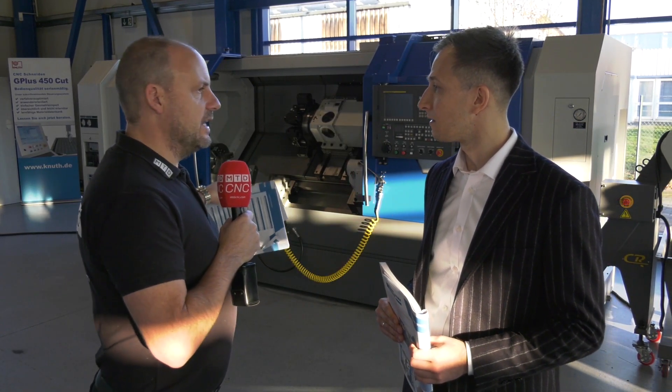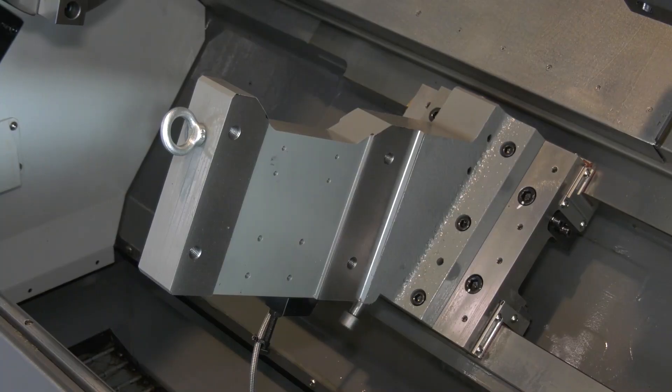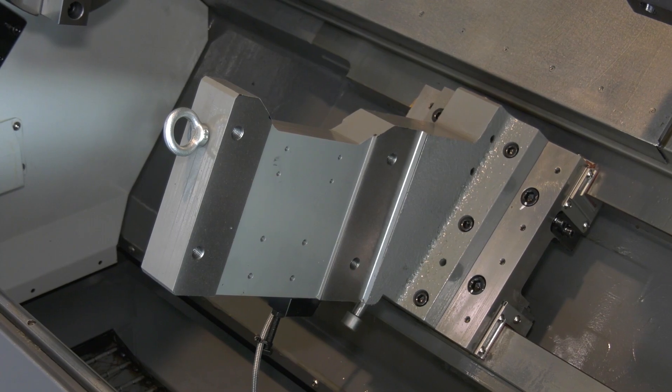And what about your travelling steady? This is a fixed steady on this one, but you can have the travelling option as well? Yes, you can have a hydraulic steady rest or hydraulic follow rest, whenever it's needed for machining big workpieces.